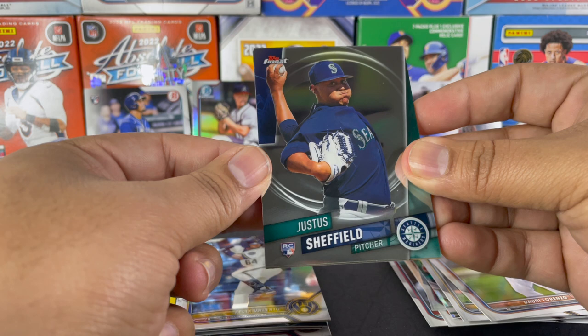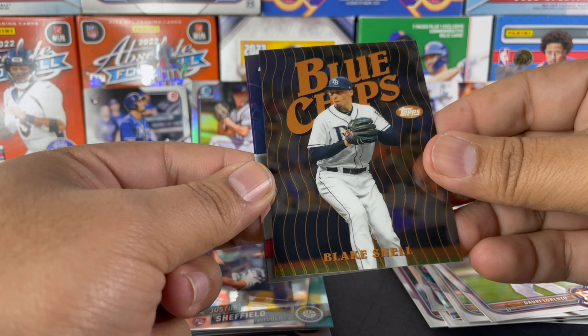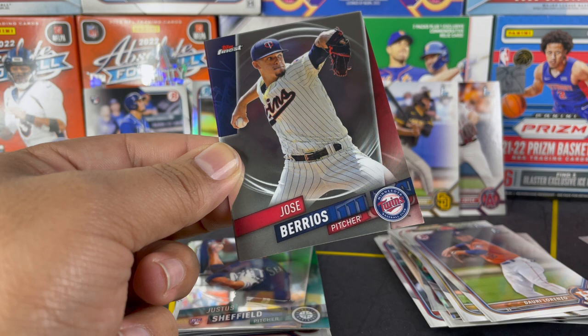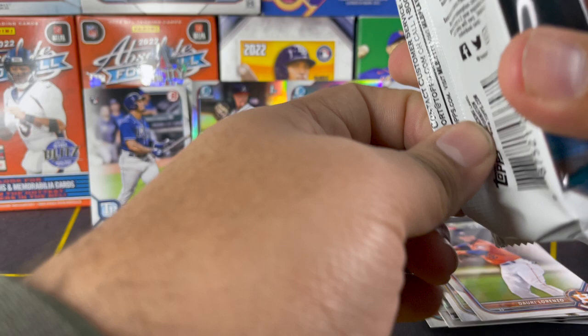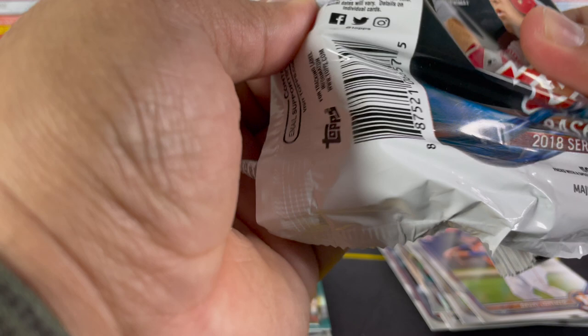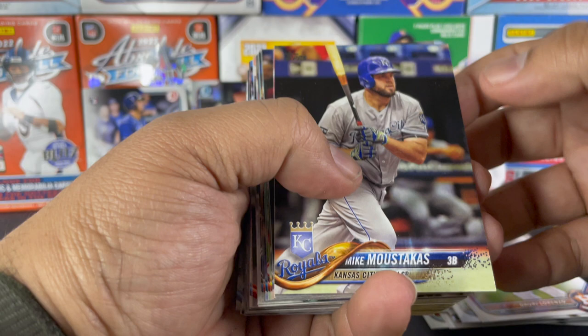Now we're getting into the 2019 pack. We're looking for my boy Fernando Tatis, so wish me luck. We got Justice Sheffield rookie, Jacob deGrom, Blue Chips, Blake Snell, Jose Berrios, and our last card is Trevor Story — who just got injured. Absolutely nothing. But like I said, that's just how it goes with subscription boxes — you can get a big hit, or you can be like me and not get anything.